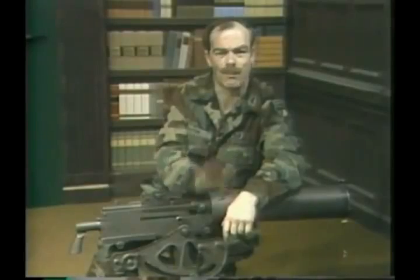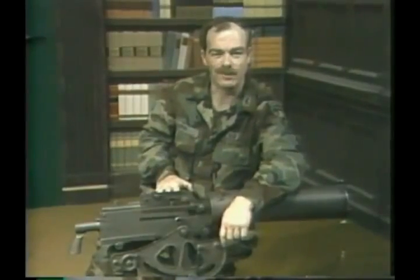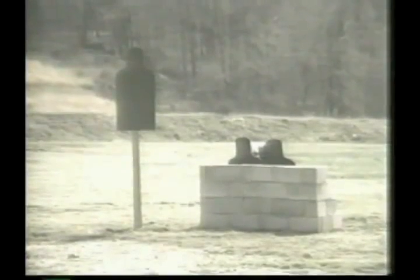Let's see what this Browning can do. In its first target run, you'll see a silhouette target on top of a 4x4 fence post and two real sly buggers hiding behind a cinder block wall.